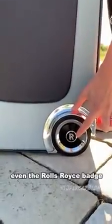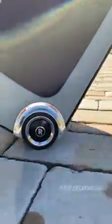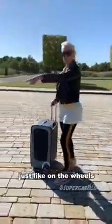Even the Rolls Royce badge on the luggage is weighted — it stays upright, just like on the wheels.